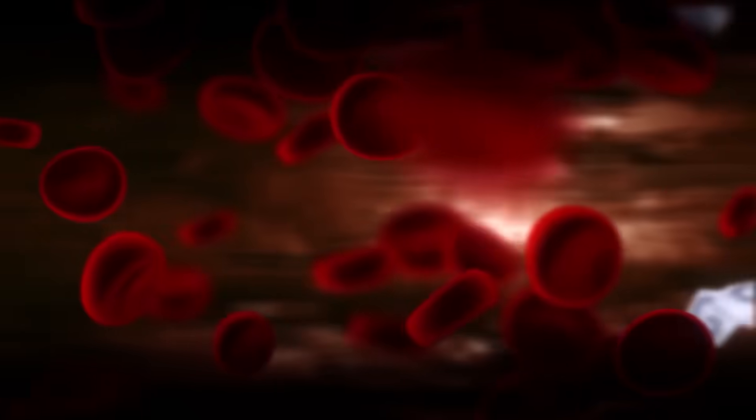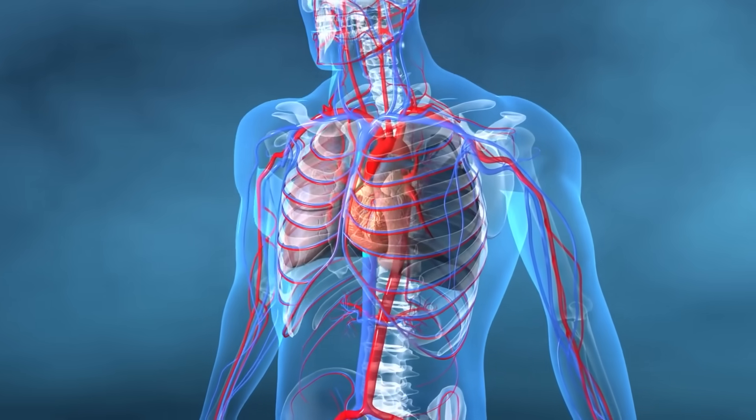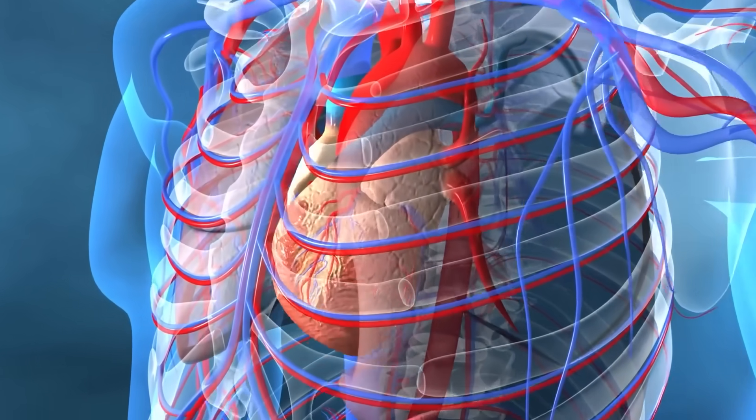When it comes to preventing artery-clogging conditions, nothing beats a proactive approach. Maintaining a heart-healthy lifestyle is paramount. This includes eating a balanced diet rich in fruits, vegetables, whole grains, and lean proteins while minimizing saturated fats and sugars. Regular physical activity such as walking, cycling, or swimming can help maintain a healthy weight, lower blood pressure, and improve blood sugar levels. Managing pre-diabetes and diabetes through diet, exercise, and medication if needed is also crucial.